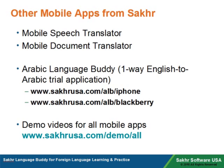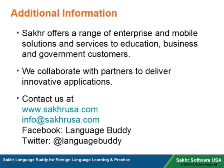To view more demos of Soccer's mobile products, visit www.soccerusa.com/demo/all. Soccer offers a range of enterprise and mobile solutions and services to education, business, and government customers. We collaborate with partners to deliver innovative applications. Contact us at www.soccerusa.com or at info@soccerusa.com.